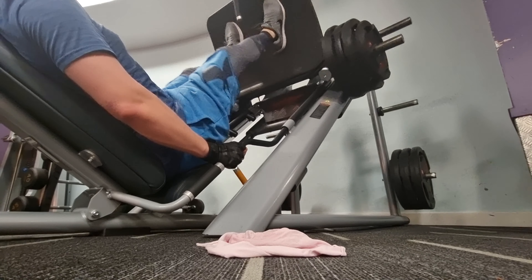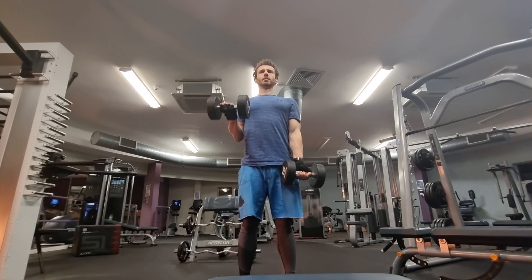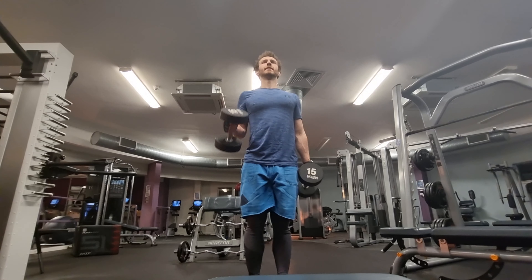Up next is leg extensions - three sets of 12 reps at 76kg. And then this is followed by seated leg curls - three sets of 12 reps at 93kg. I like to finish all of my workouts with a bit of arms. So using 15kg dumbbells, I do supersets of alternating bicep and then hammer curls - 10 reps on each arm of each exercise for three sets. And with that, I'm done.